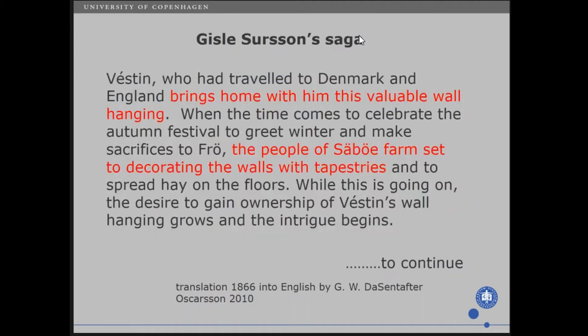Here is another one from Gisle Syrssons: Westin, who had travelled to Denmark and England, brings home with him a valuable wall hanging. When the time comes to celebrate the autumn festival, to greet winter and make sacrifice to Fröj, the people of Säber farm set to decorate the walls with tapestries and to spread hay on the floors. The desire to gain ownership of Westin's wall hanging grows and the intrigue begins. This will be continued.